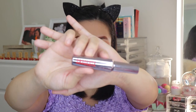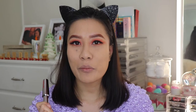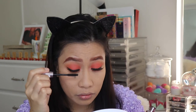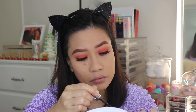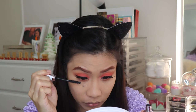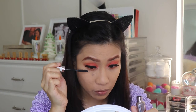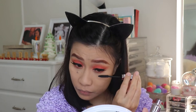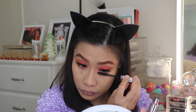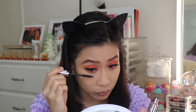For my mascara, I have W7 Absolute Lashes. I'm going to apply it on my upper and lower lashes. As you can see, it really lengthened my lower lashes.